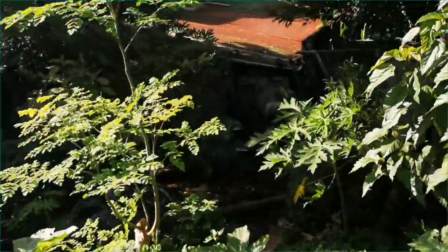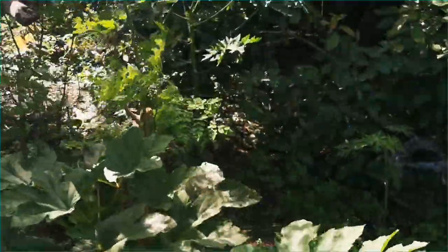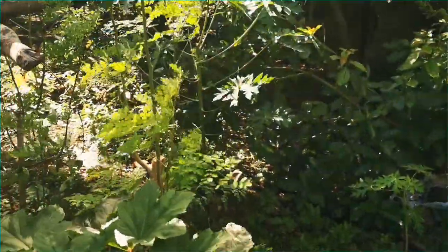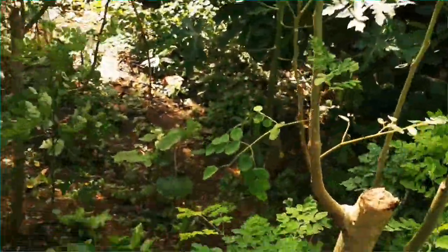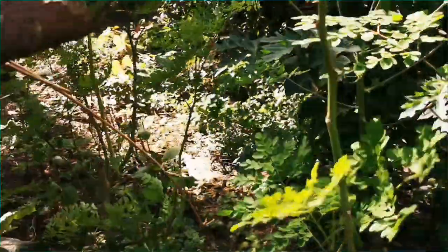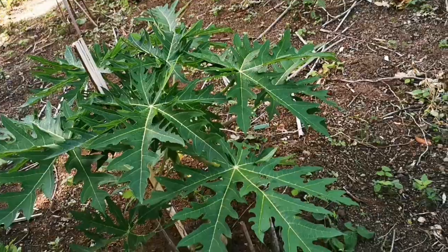Lungay — liit pa po ng puno pero madahon na. Isang stem po yan na pinaglima yata ng mister kumputol, lahat po buhay. Nito lang po yan — July — ang dami na po niyang dahon, lagi na po kami nakakapaggulay.